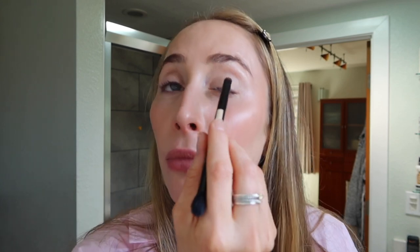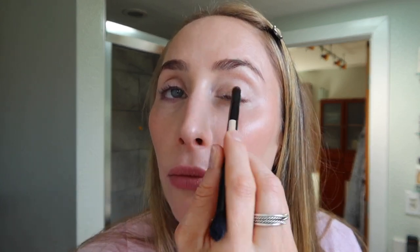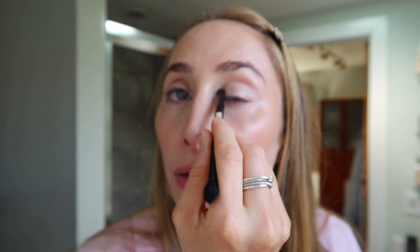I feel like people tell you the opposite as you get older — to use more matte shades. But for me, I really love the shimmer. So this is the shade Cultured Pearl.